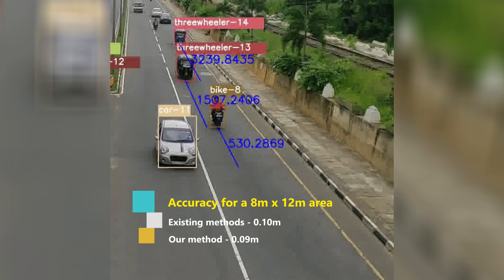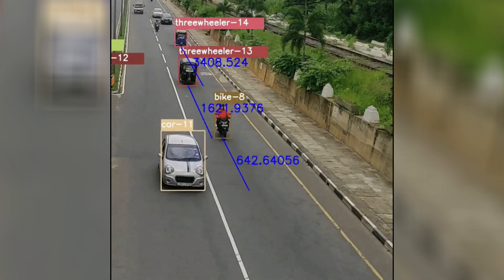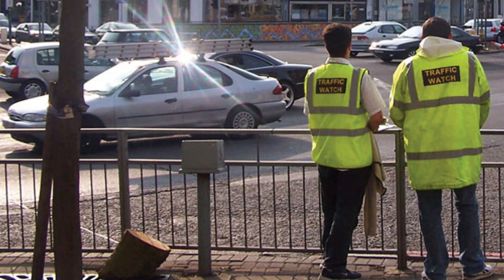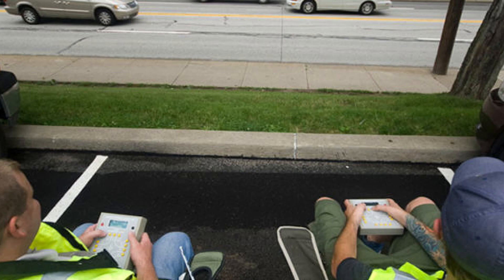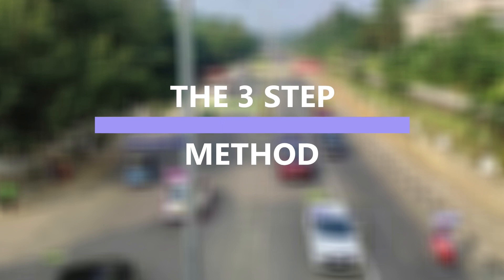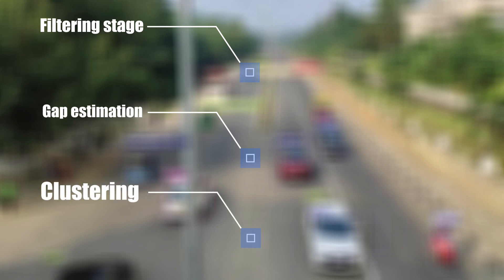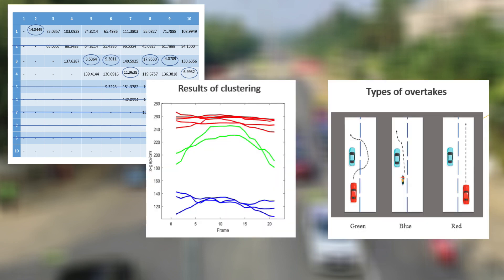The novelty of our method is that it can track the variation of the headway between any two vehicle IDs with time. For overtake identification and clustering, in the existing methods, overtakes have to be identified manually which is time consuming. We developed a three-step method for automatic overtake identification and clustering: first comes the filtering stage, then gap estimation using the neural network, and finally the clustering stage. The actual overtakes and the vehicles passing each other on separate lanes can be separated at the end of the third step.